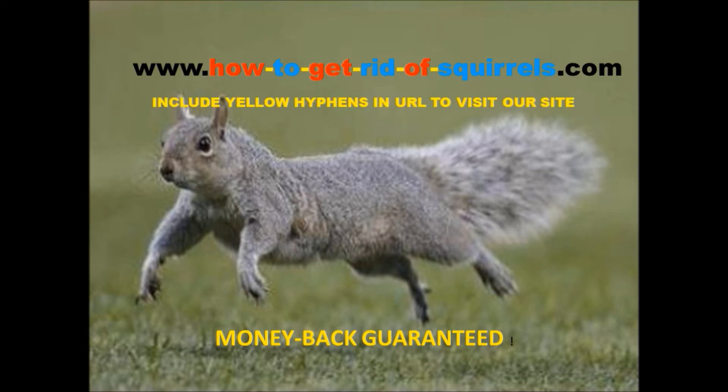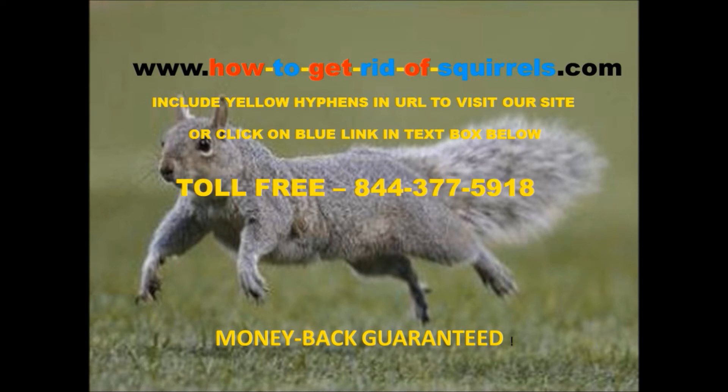Learn more at www.howtogetridofsquirrels.com. Make sure to include the hyphens between the words as shown in yellow. You may also just click the blue link in the text below this video.